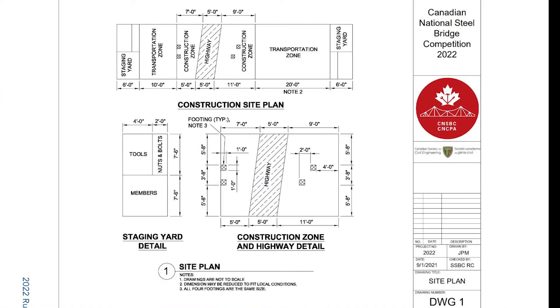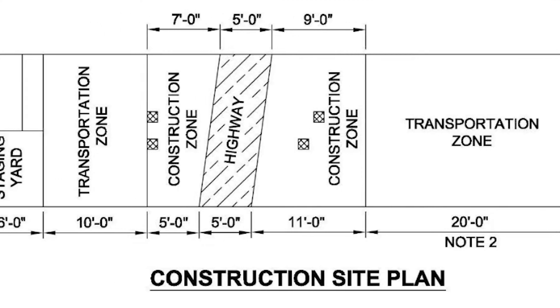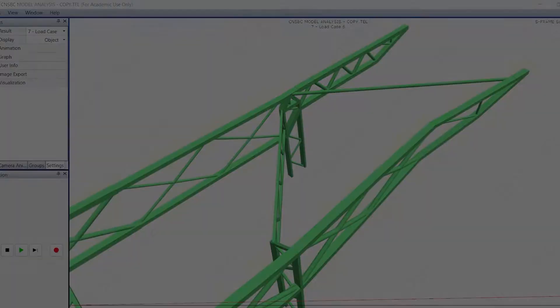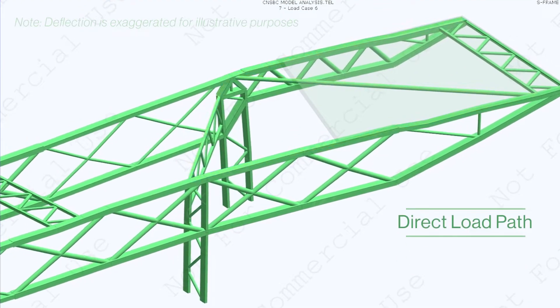The biggest challenge, however, lies with the existing terrain. The east side of the bridge must be cantilevered and the piers must be skewed. This creates an inherent stiffness imbalance in the structural configuration, inducing lateral torsional buckling. This risk was mitigated by creating a direct load path from the lateral load to the 2D laser-cut laterals.